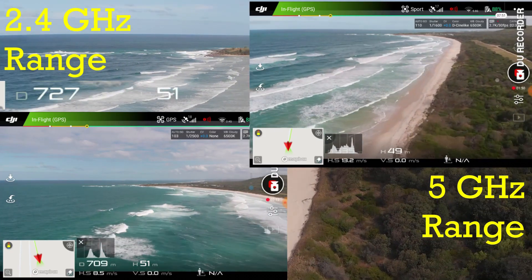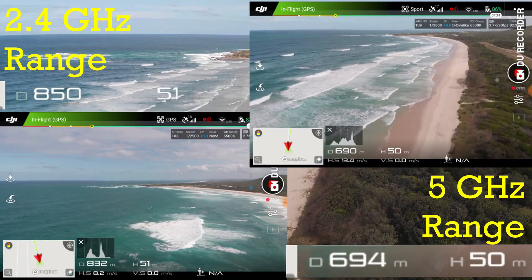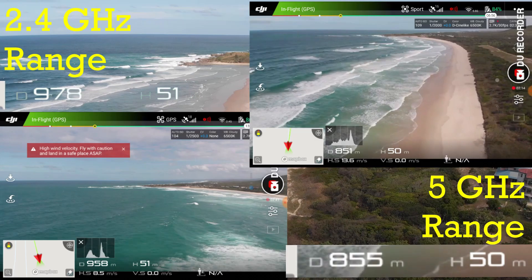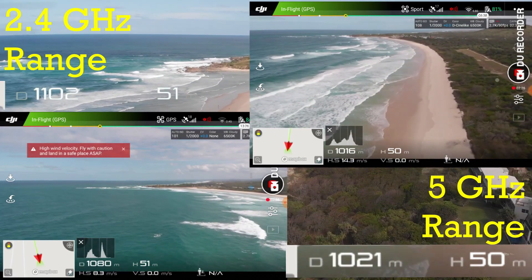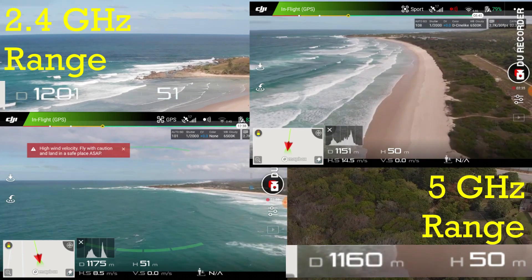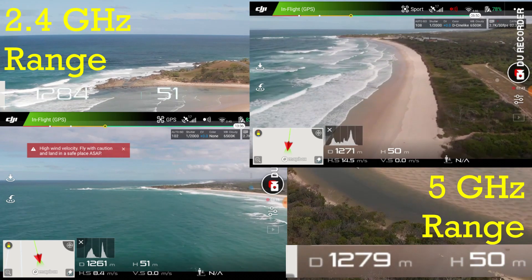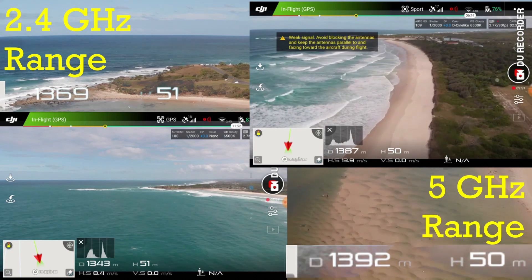As you'll see at the end of the video, the reason I used two different modes was mainly a concern over battery time. We're in New South Wales, Australia, and I'm flying in FCC mode.